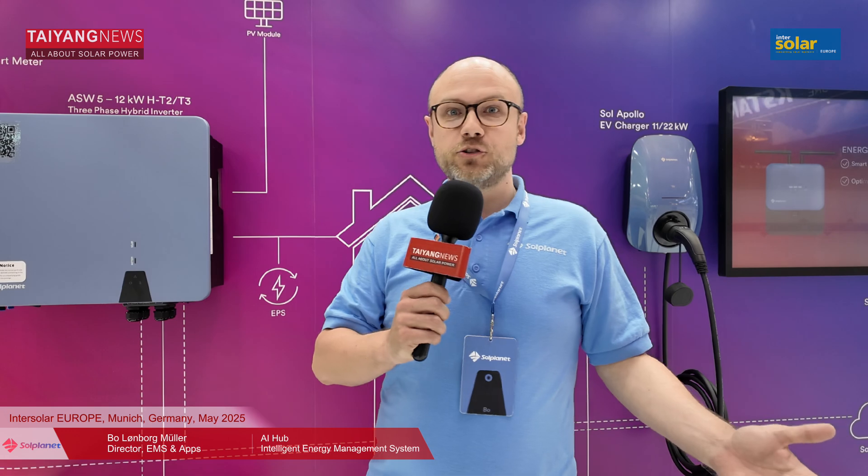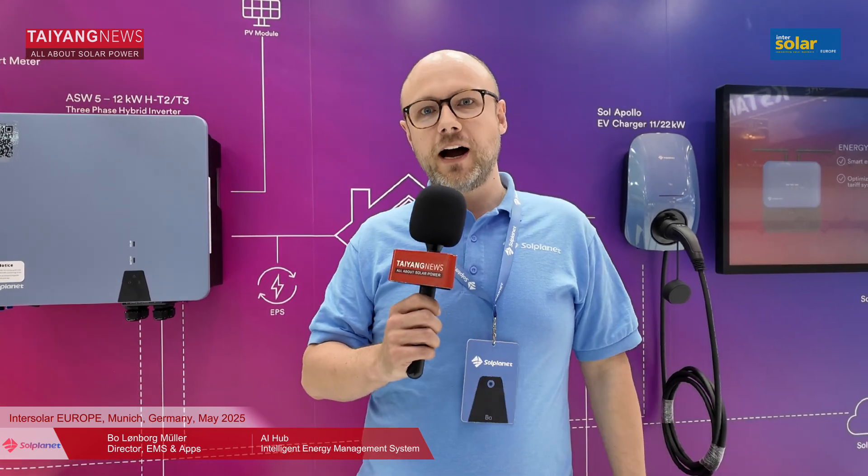Hello everyone and welcome to Taeng News. We are at Intersolar Europe 2025, it's day 3, and I'm at the booth of Soul Planet. I have with me Bo Muller, who's going to tell us more about what new things they bring to Intersolar. Thank you so much — I'm very happy that you're joining. My name is Bo Muller, I'm with the Soul Planet team, and first I'd like to tell you briefly about who Soul Planet is and then we'll take a look at some of our products.